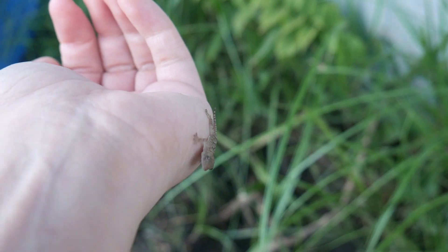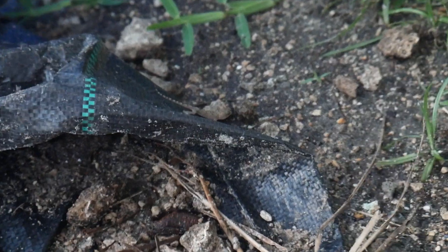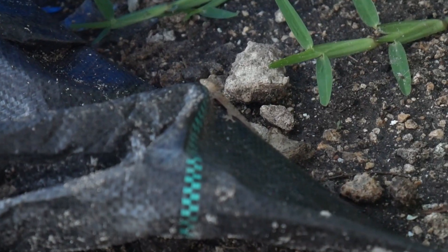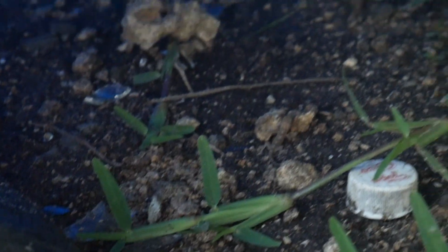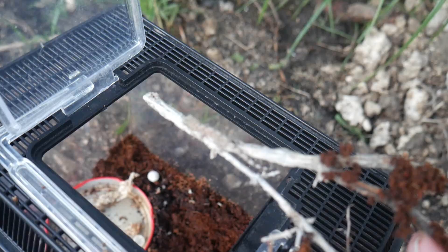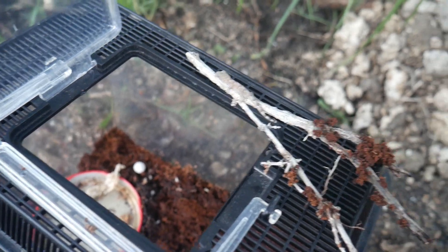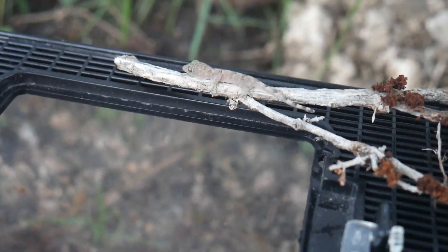Now obviously this is an oviparous species and these females can lay about two eggs at a time. These guys are found in all tropical regions of the world. It's really common for them to migrate by transporting themselves on chunks of junk that float from island to island or landmass to landmass.